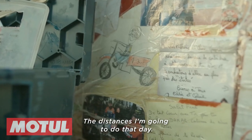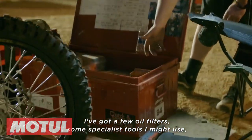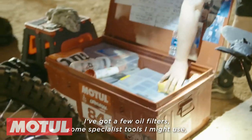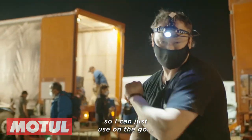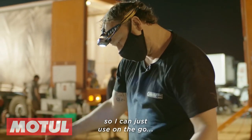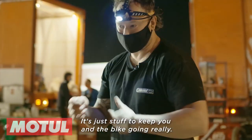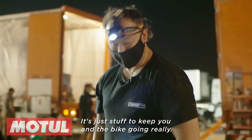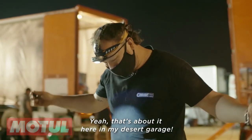The box has the distances I'll do each day, a few oil filters, some specialist tools I might use, some energy bits which I tape onto the bike to use on the go, and a box of air filters. It's just stuff to keep you and the bike going. That's about it here in my desert garage.